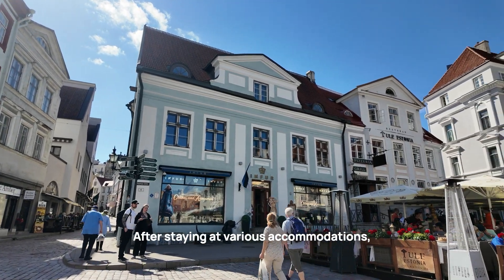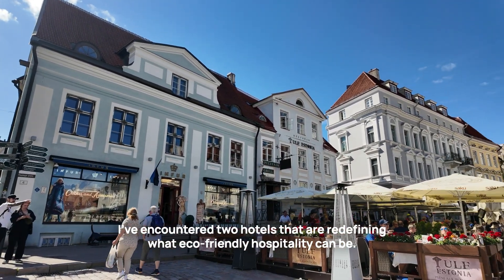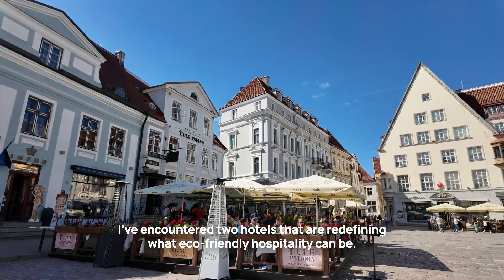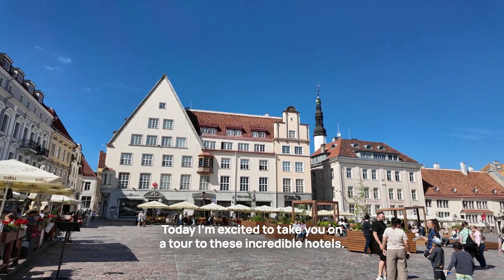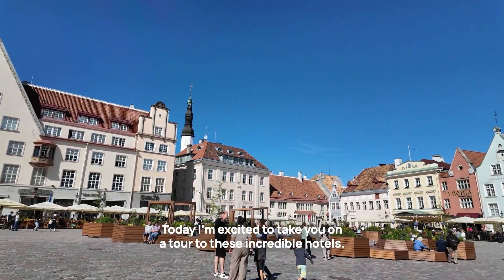Hey everyone! After staying at various accommodations, I have encountered two hotels that are redefining what eco-friendly hospitality can be. Today, I'm excited to take you on a tour of these incredible hotels.